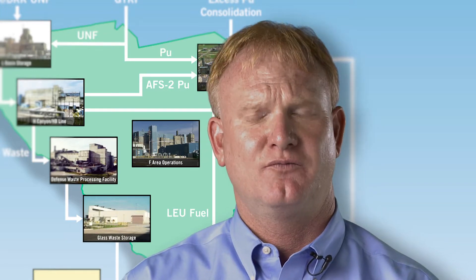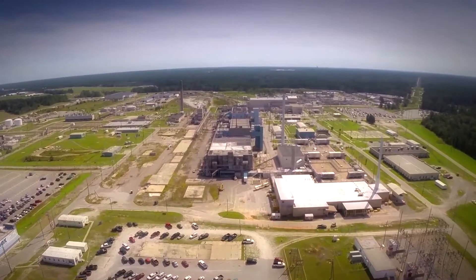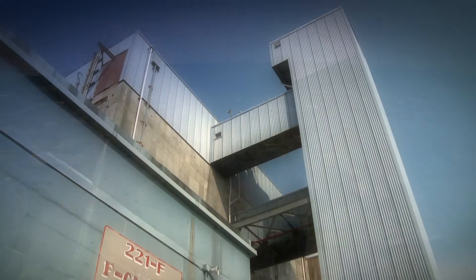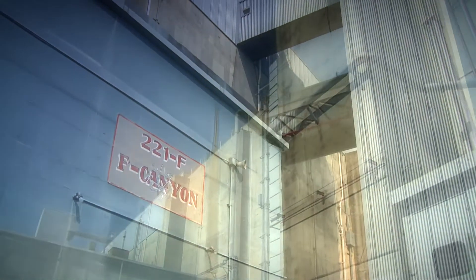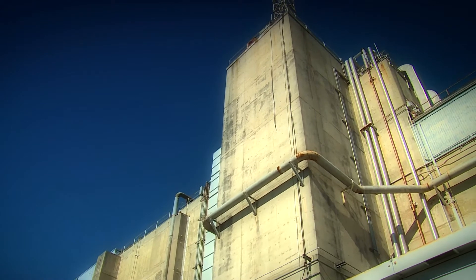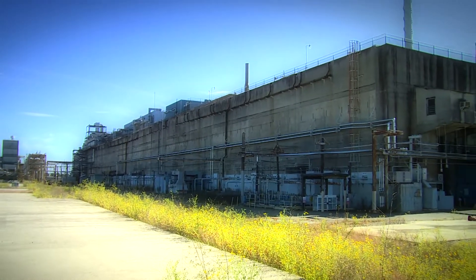The 235F risk reduction project is well underway. To visit F area operations today is to see firsthand one of the cornerstones of the nation's Cold War victory. F Canyon was the first of the site's two chemical separation facilities to begin operations in 1954. Historically, F Canyon dissolved aluminum-clad materials that were irradiated at SRS's nuclear reactors and other test reactors for recovery of plutonium-239 and uranium-238.